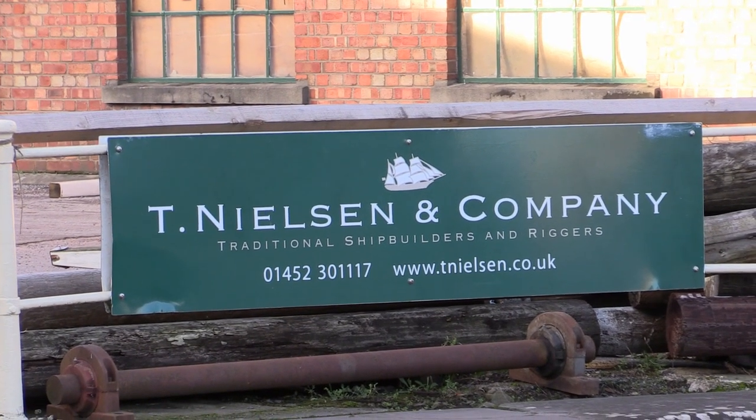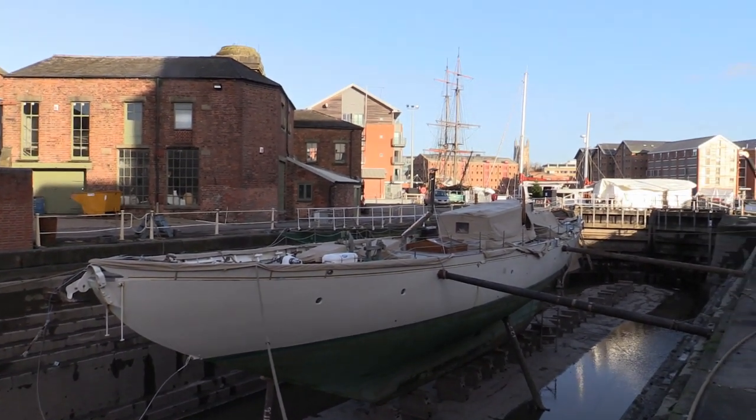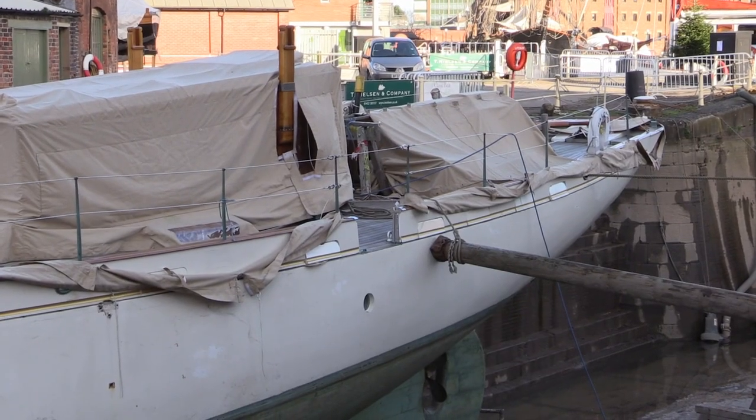Danish shipwright Tommy Nielsen has a shipyard in the corner of the docks, a small dry dock opened in 1818, with the large dry dock — the one you see here — opened 35 years later in 1853.